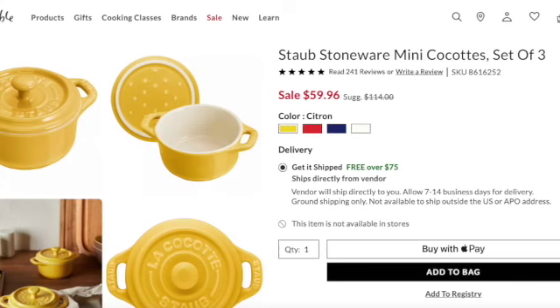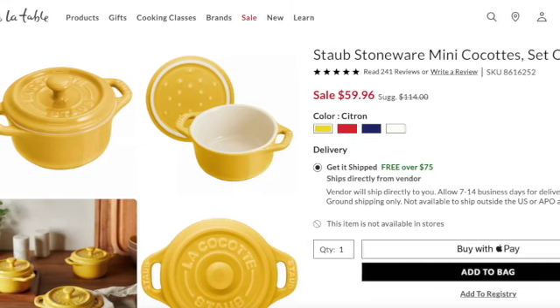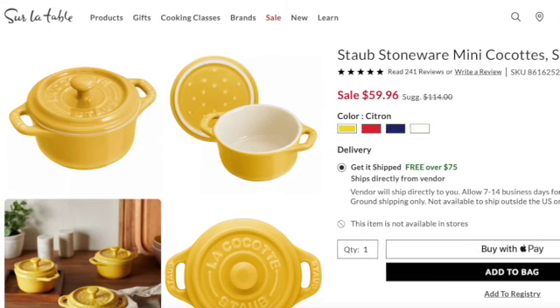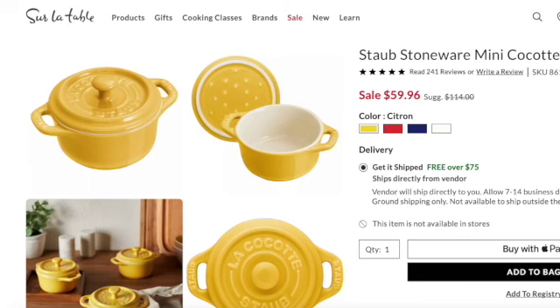For those who collect them, Staub has them available in four colors. They're $59.96 for a set of three — I thought that was really cute and a great price, because normally you're paying for them individually. They basically took off a nice chunk, and you get three in the set. With Le Creuset you're normally getting one for around $25 to $30, so getting three is a great deal. It was $114, now $59.96.